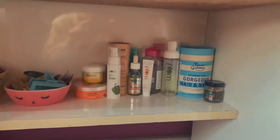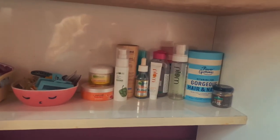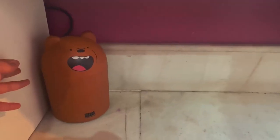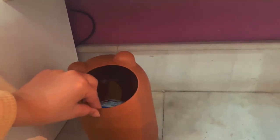I have some skincare here — things that I do not use daily, just kept here for display. And I have put some cute dust paint on my hair. Look how cute it is!